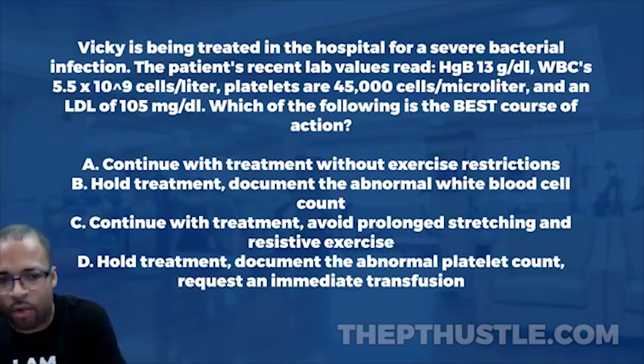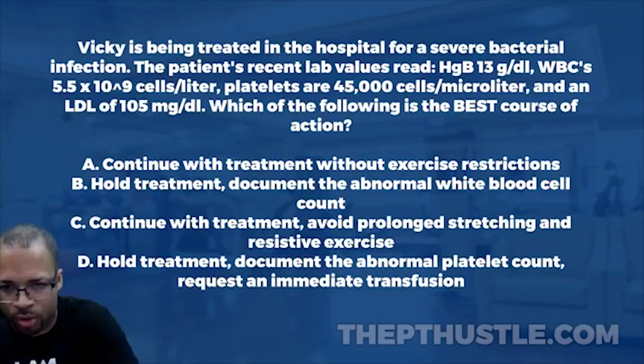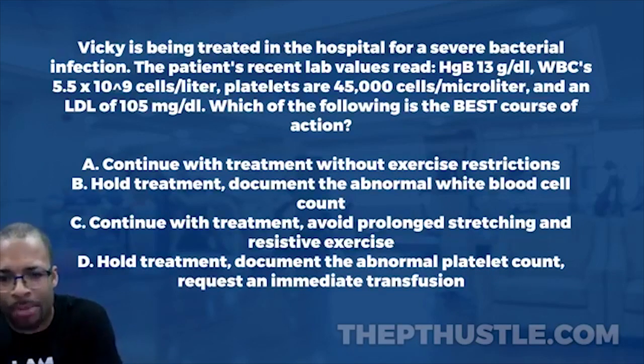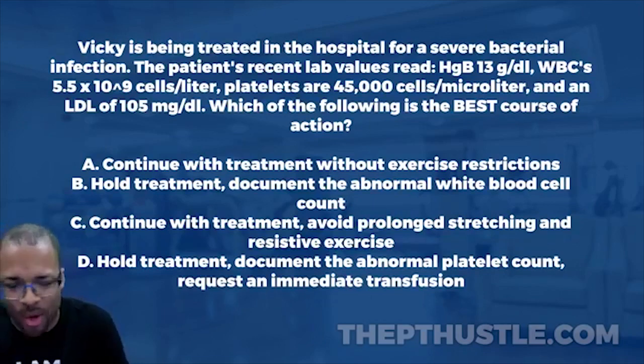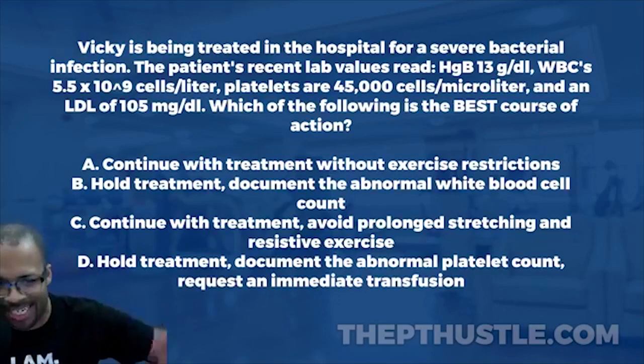And an LDL of 105 milligrams per deciliter. Which of the following is the best course of action? A: continue with treatment without exercise restrictions. B: hold treatment, document the abnormal white blood cell count. C: continue with treatment, avoid prolonged stretching and resistive exercise. D: hold treatment, document the abnormal platelet count and request an immediate transfusion.